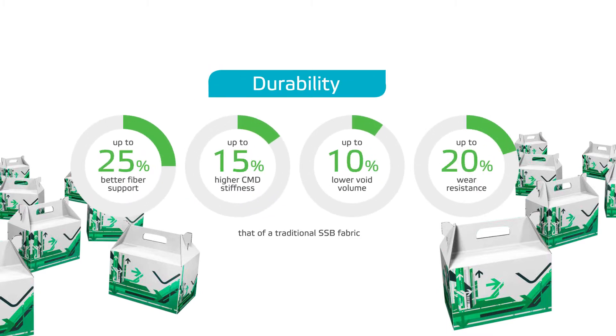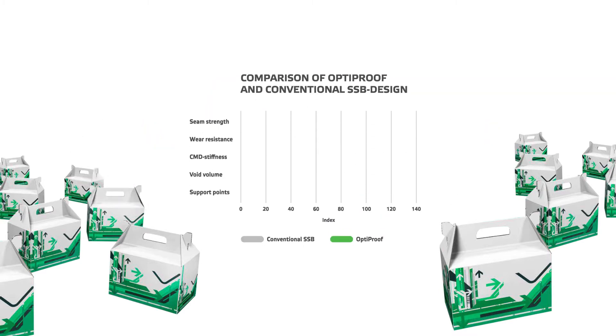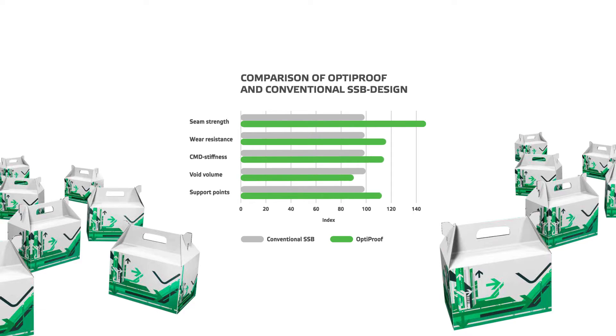Durability is key for forming fabrics while maintaining effective dewatering. Furthermore, fabrics must have good retention capability, minimal fiber and water carry, high dimensional and diagonal stability as well as good fiber support.